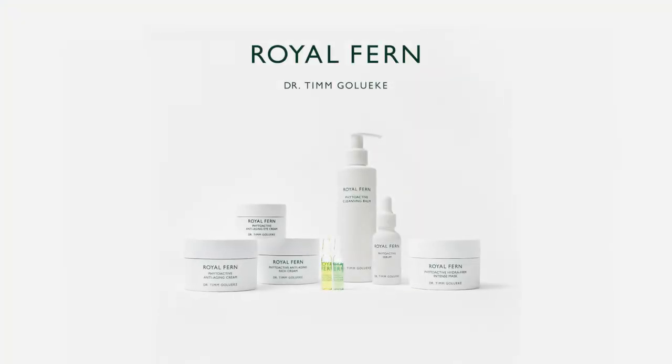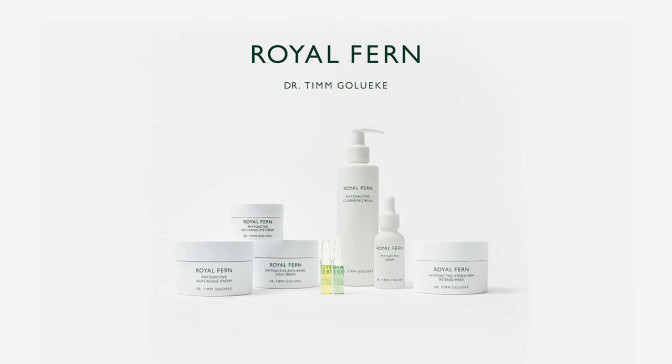Especially in urban areas, to prevent the effects of urban pollution, cleaning your skin is very, very important. Using all our Royal Fern skincare products will lead to a healthier glow of your skin.